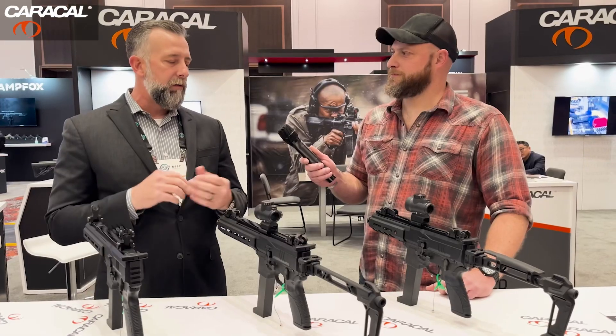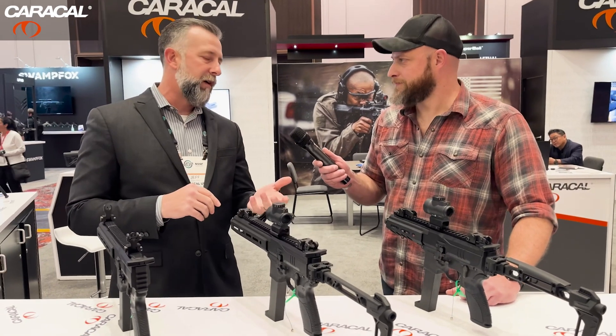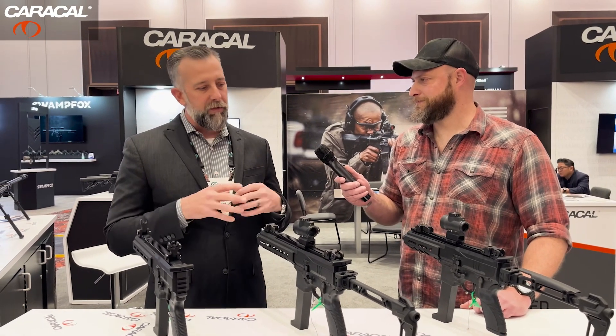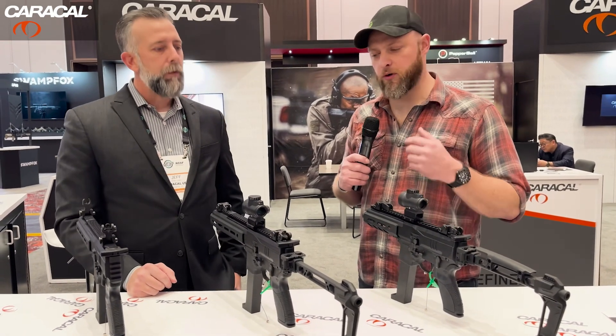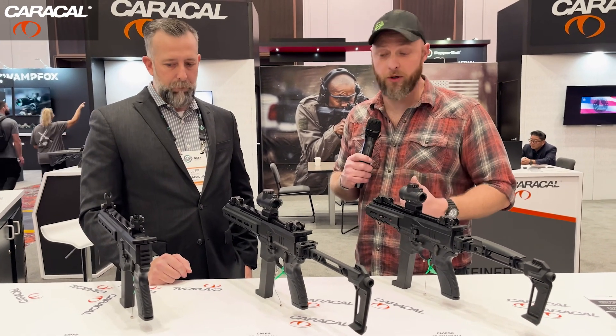As with every other Caracal product, it's designed and engineered for extraordinarily hard use. Everything we have, except for our competition line, is validated to the USTOP standards and NATO AC 225s, which covers light arms and small-caliber weapon systems. That includes bore obstruction, sand, mud, water, humidity, vibration — the full gamut of standardized testing for government service. This is a buy-once, cry-once item that you can rely on for self-defense, security work — something that when you need it to work, it will work.